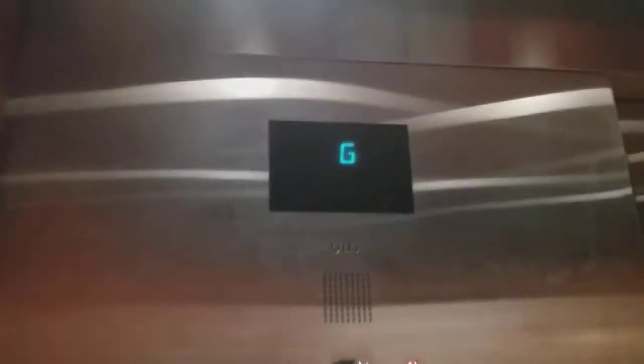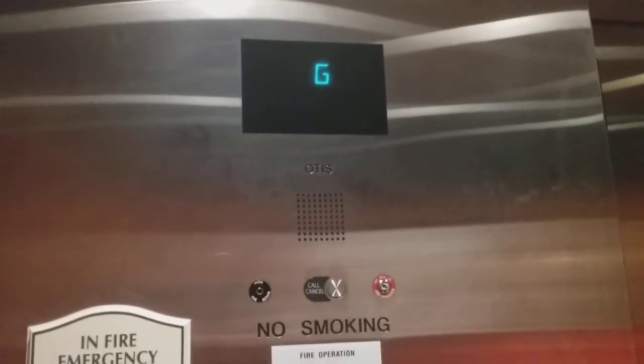These are the elevators at the Hilton Garden Inn Buffalo Airport in Cheektowaga, New York. Let's go to 5. It's a nice elevator.